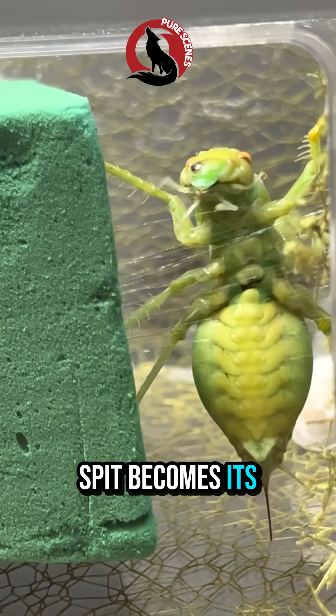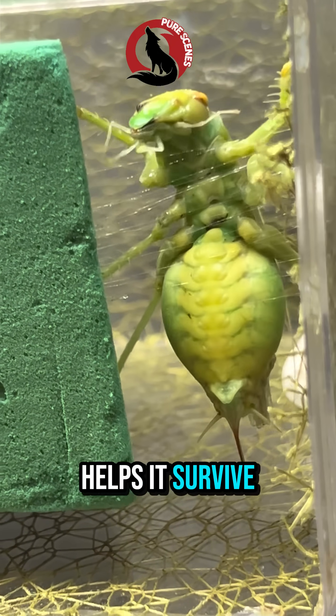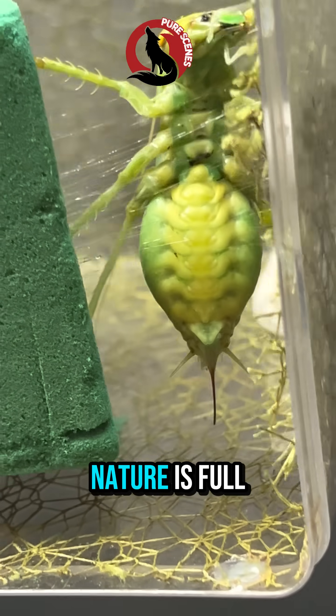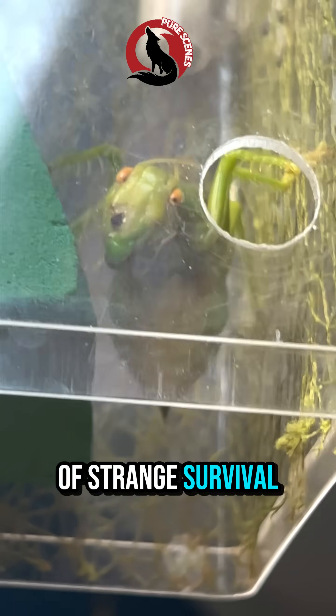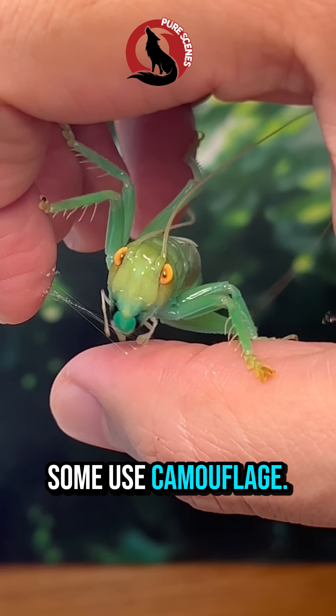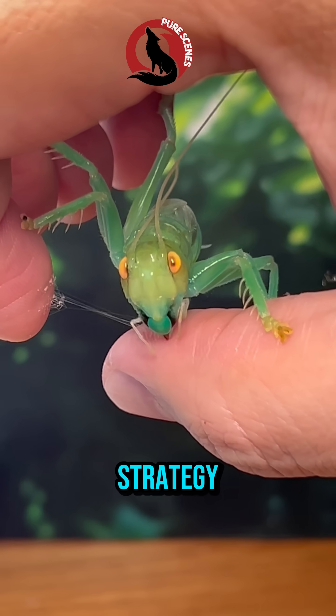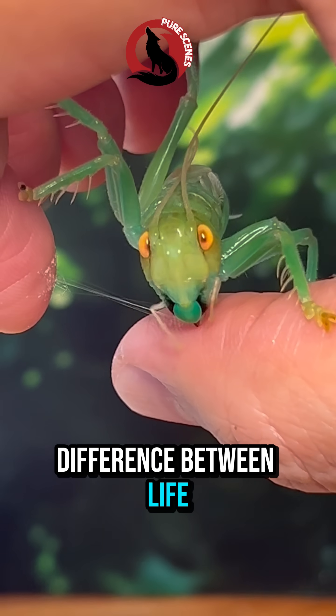So this sticky spit becomes its temporary shield — a simple but effective defense mechanism that helps it survive until its body hardens again. Nature is full of strange survival strategies. Some animals use poison. Some use armor. Some use camouflage. But the katydid spits glue. And in the wild, even the strangest strategy can mean the difference between life and death.